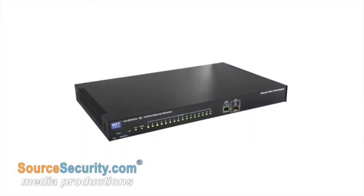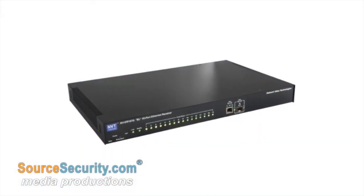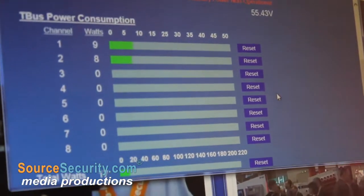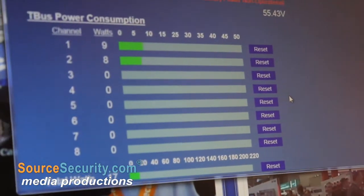The 18-16 way has got a 250 watt power supply built in and we can generate up to 50 watts per channel, so you've got enough PoE in there to power a high-speed dome camera.